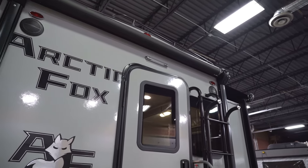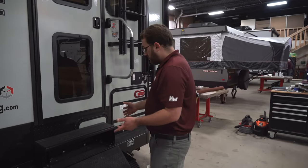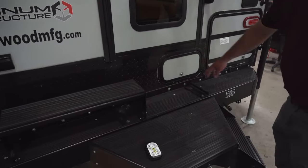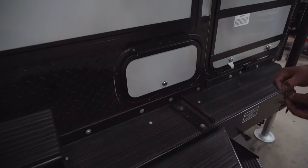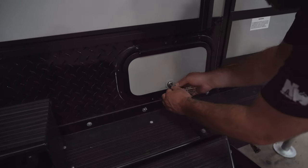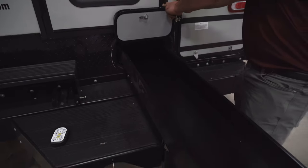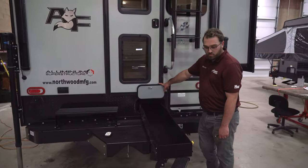That comes standard on the Arctic Fox truck campers. Back around this way, the mid-step actually pulls off to give you access to another storage compartment with a neat storage feature. Lifting that up, you have what they call a Joey tray, which pulls way out to give you extra storage for longer items or whatever else you want to put in there.